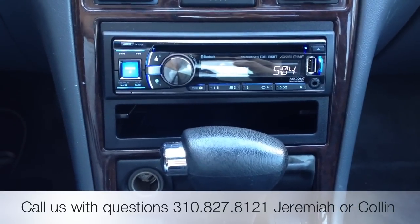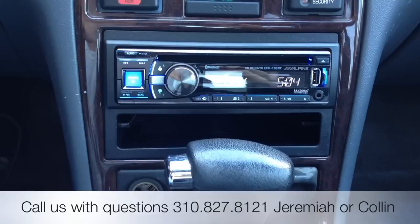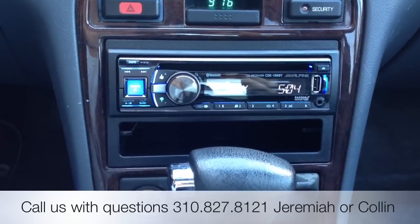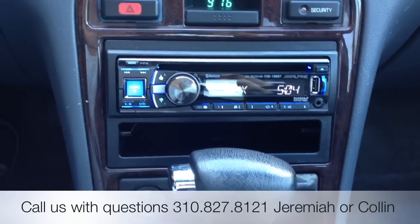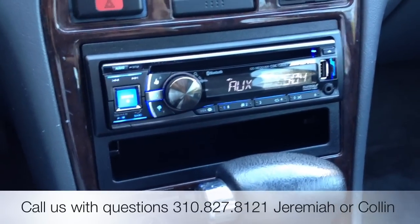This was Joe from Allen Edds Auto Sound. If you have any more questions about this radio, feel free to call us at 310-827-8121. Rate, comment, or subscribe — we always have new products coming out and love to show them off on YouTube. Thanks, guys.